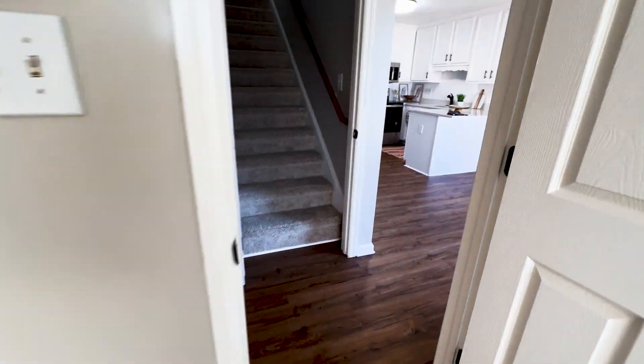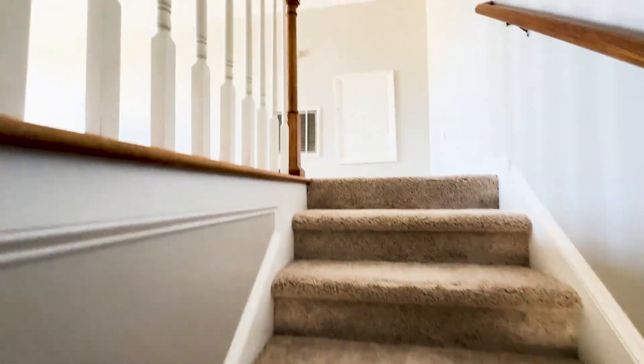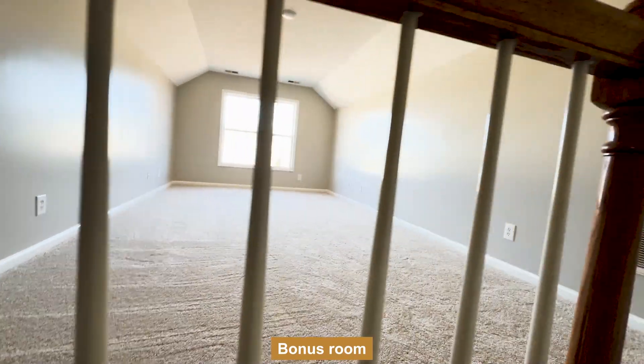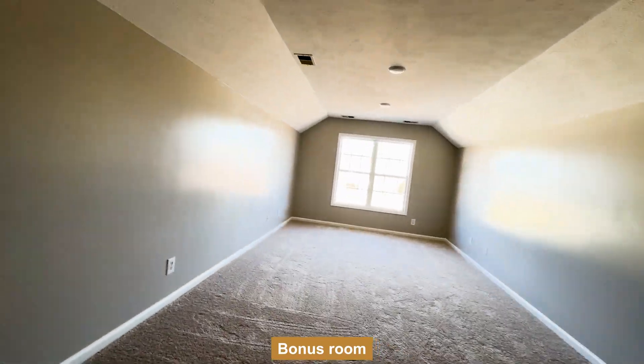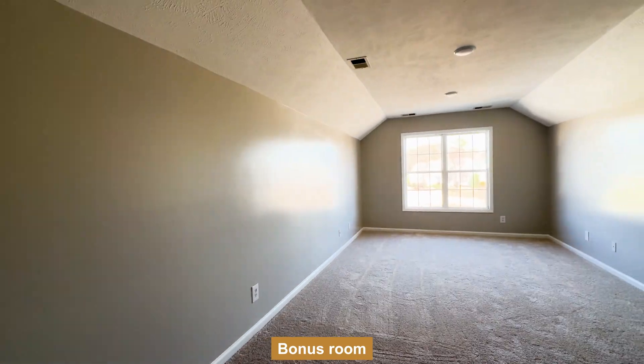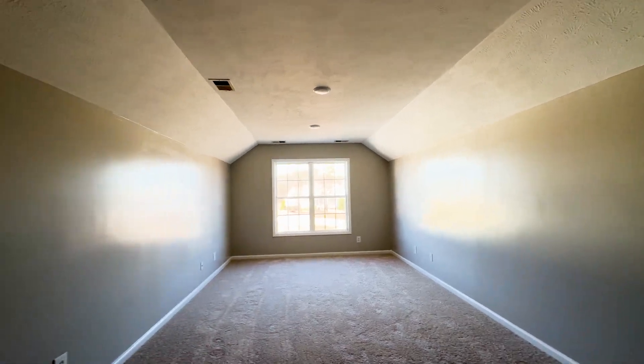They really spare no expense when updating this home. The second thing that I would like to highlight about this particular area is the bonus room. This is heated living area, so it does count towards your square footage. It is a good size. It doesn't have a closet, but the walls, unlike most bonus rooms, are actually pretty high. So you could basically use it for whatever you want.